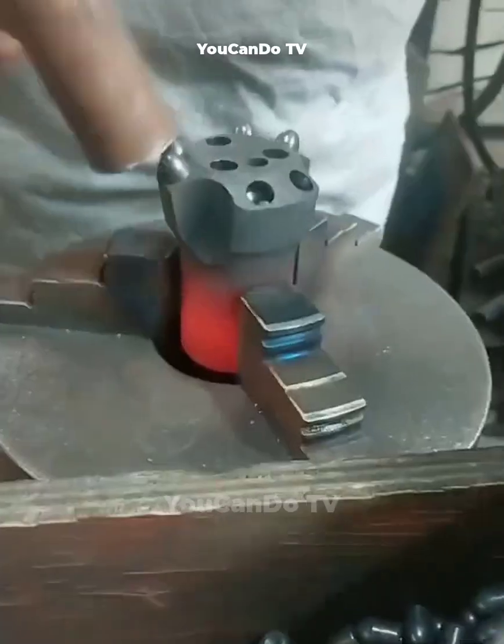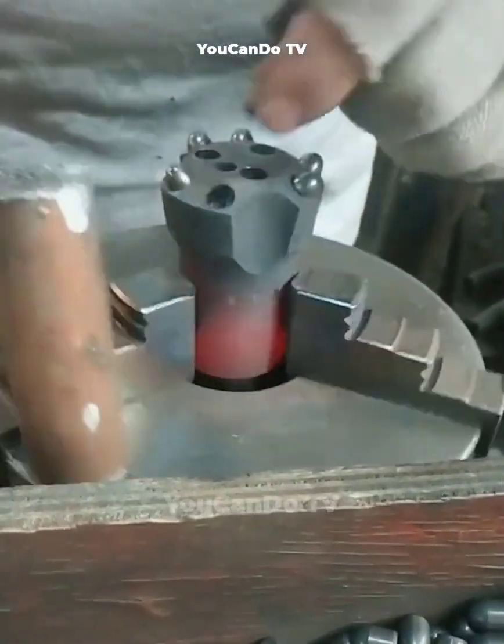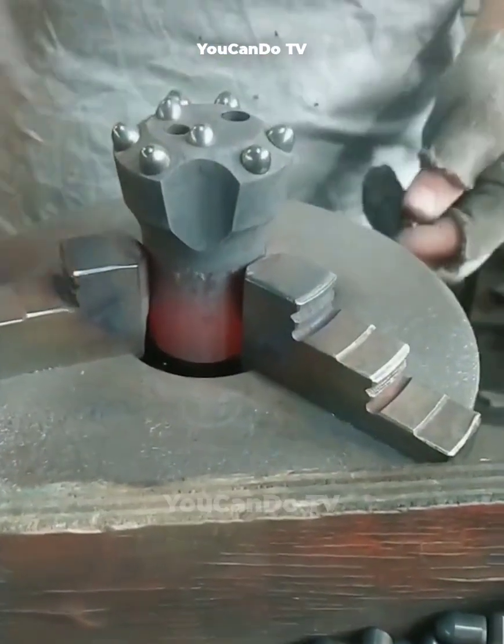In the final stage of the drill bit manufacturing process, the worker must manually attach the balls to the drill heads.